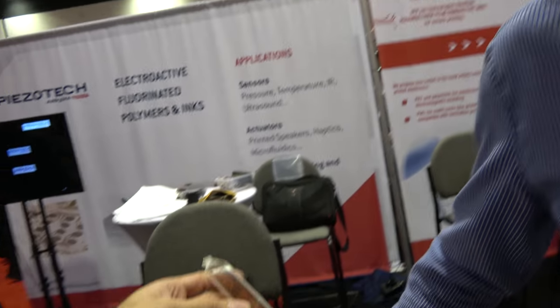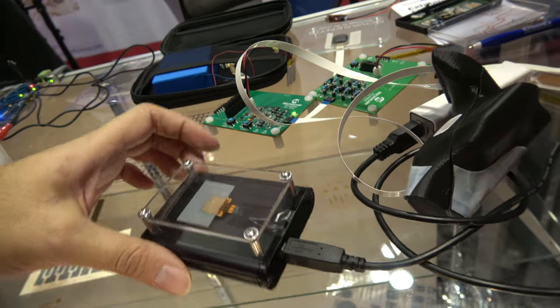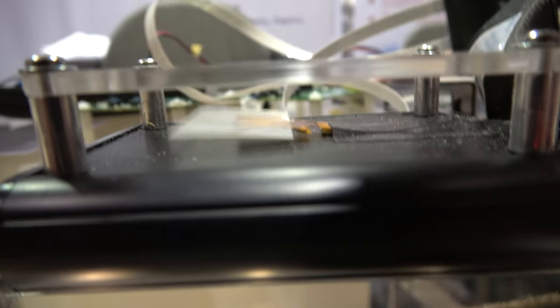We announced about six months ago a relationship with our manufacturing partner, Kemet, for making our product in high volume. Kemet is a world leader in film-based capacitors, and to make our actuators, it's exactly the same process. And right here we can see the vibration.